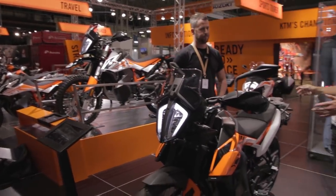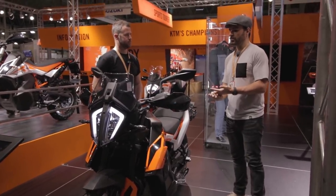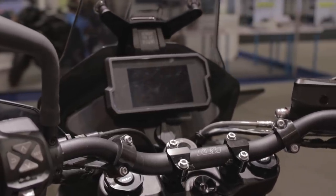It comes with a full suite of electronics: cornering ABS, a TFT screen, optional cruise control — a real raft of nice technical bits and pieces. Having had a good sit on it today, I'm a fan.